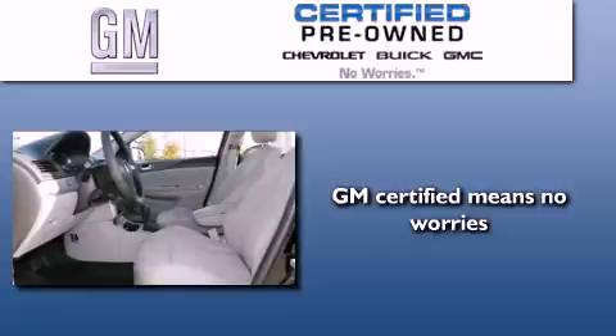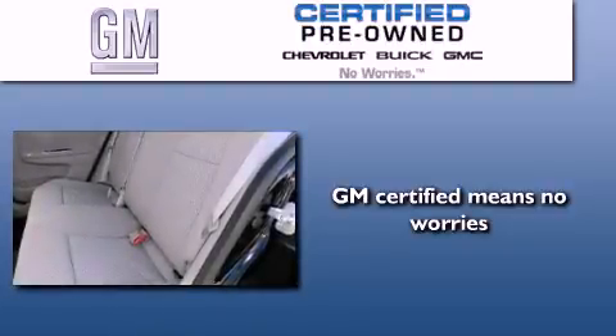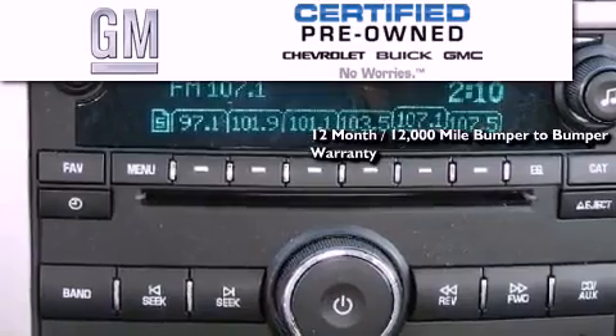A GM-certified used vehicle can deliver more satisfaction and certainty than any ordinary used vehicle. GM-certified means you get a 12-month, 12,000-mile bumper-to-bumper warranty,